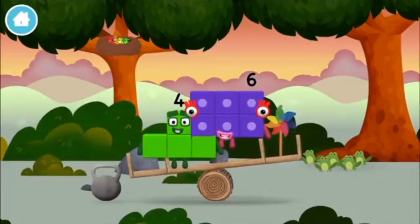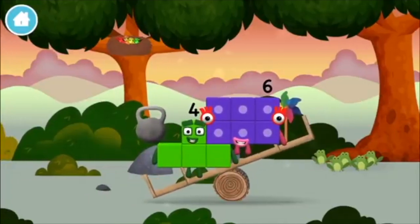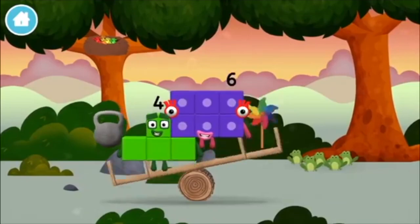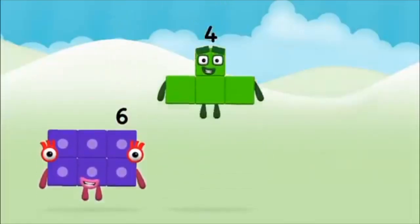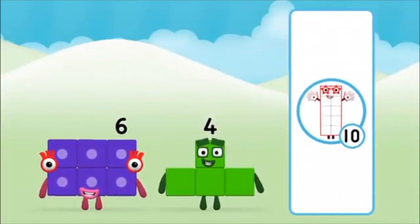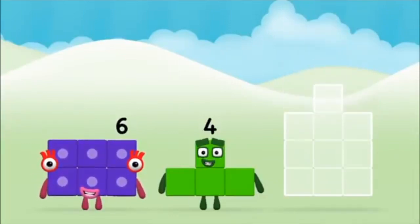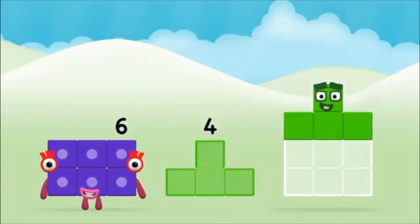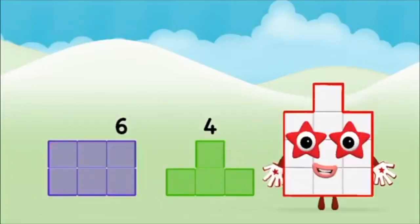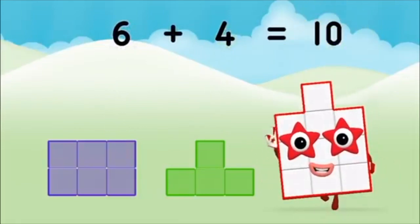A windmill! A windmill! What number block can you make by adding? That's the correct answer! Now can you add the number blocks together? Four… Six… Six plus four equals ten.